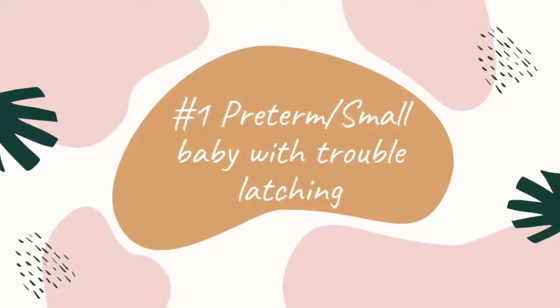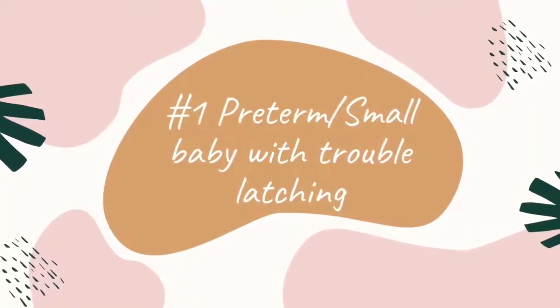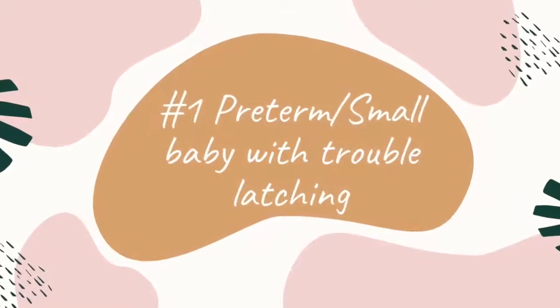A nipple shield, if you have a preterm baby, can be really useful if baby is having a hard time maintaining a latch. If you are working with a lactation consultant, you might be recommended to try a nipple shield depending on how your baby is doing with feedings at the breast or chest. The shield can be a good tool to help baby maintain a latch if they're having trouble creating strong suction and are slipping on and off the breast or chest during feedings.